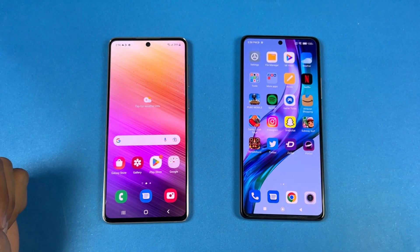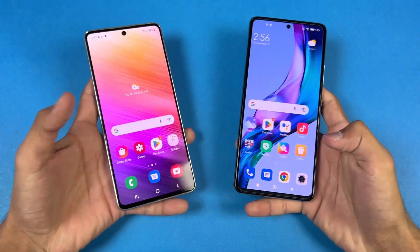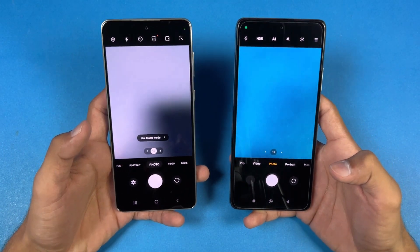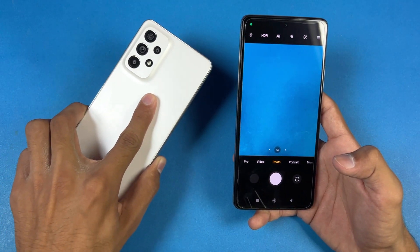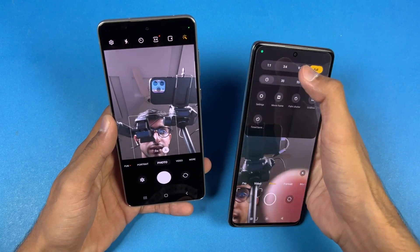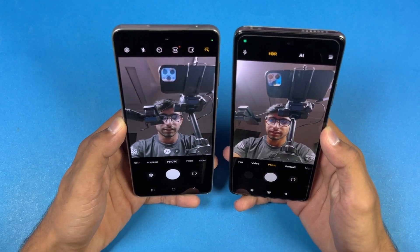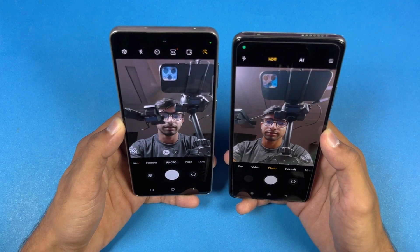Last up, launching the cameras on both phones using the default camera application. Let's see who is fastest — the Xiaomi is faster to open. Regarding camera performance overall, I would say the A73 5G is the better phone in terms of camera quality. Looking at the front-facing camera, it looks better on the 11T Pro with better colors.